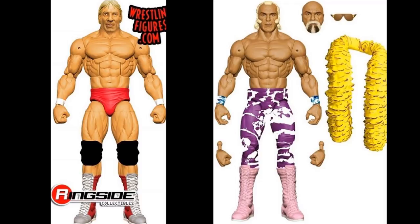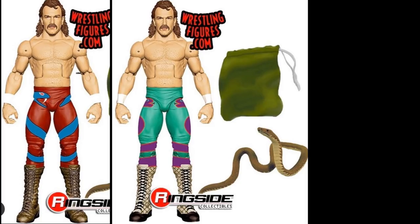We also have two different versions of Jake the Snake. I'm thinking one will be the main Elite line and the other a chase variant. It's kind of weird because Jake is on AEW television almost weekly right now, so it's insane he's getting WWE figures while appearing on AEW. The red attire is supposed to be from WrestleMania 2 and the teal and purple version is pretty unique - I like the boots on that one. He'll obviously have to come with his iconic snake.